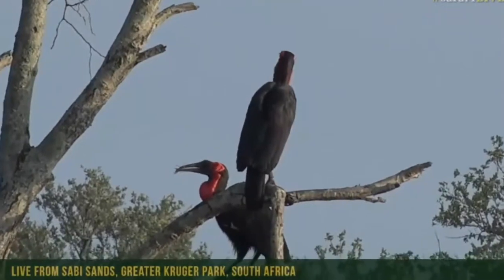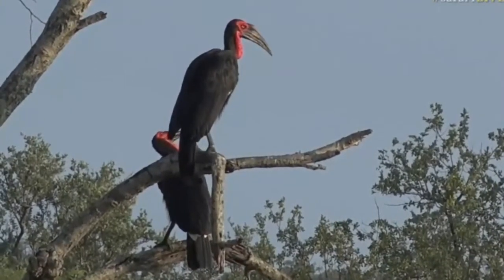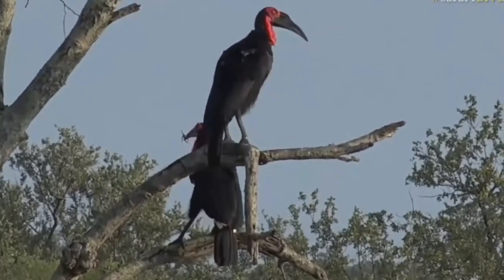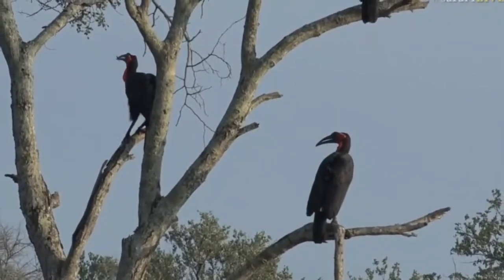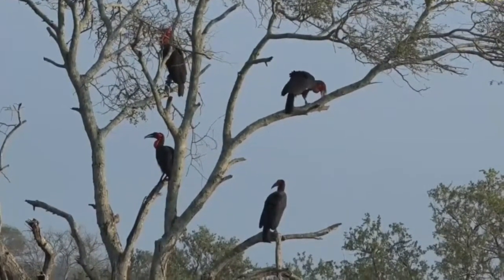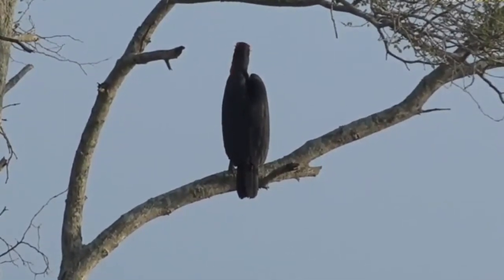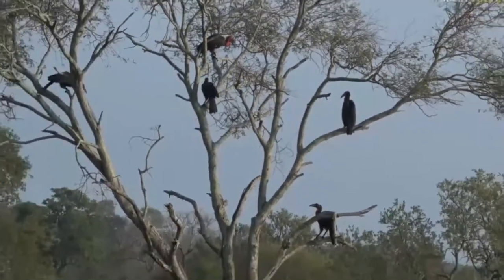Look at that hornbill at the back — it's got a grasshopper in its mouth, a big one. Let's see if it's going to throw its head back while perched in the tree. Typically they don't feed when they're up in trees like that; they normally forage on the ground and toss it back. We know yellow-billed hornbills can feed while perched, so this would be something new and interesting to watch. I've just had a chat to Andrew — I've finally been able to get hold of him for the first time this morning.